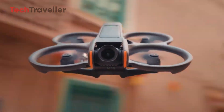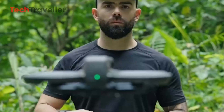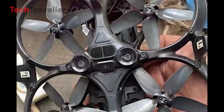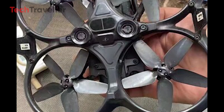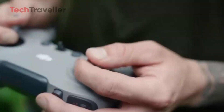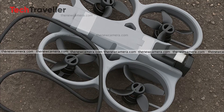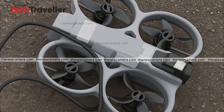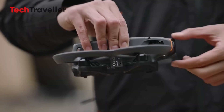The Avatar 3 isn't just about looks. DJI has completely re-engineered its balance by shifting the battery backward, opening up the front for a new camera system that's rumored to house a full 1-inch CMOS sensor. That's a huge leap from the Avatar 2's smaller 1/1.3-inch sensor, meaning richer colors, deeper shadows, and ultra-crisp low-light footage. Imagine flying through a forest at sunset, or diving between skyscrapers at night — your footage will finally look as epic as it feels.